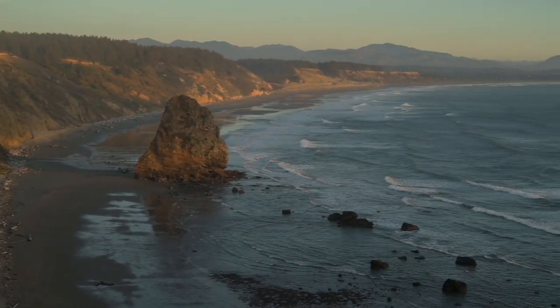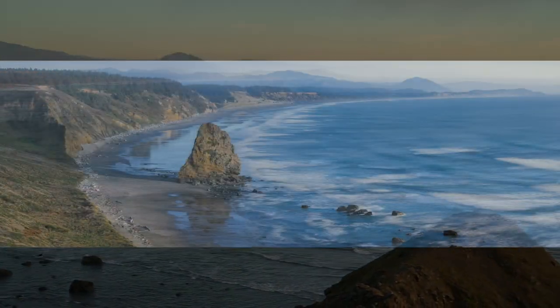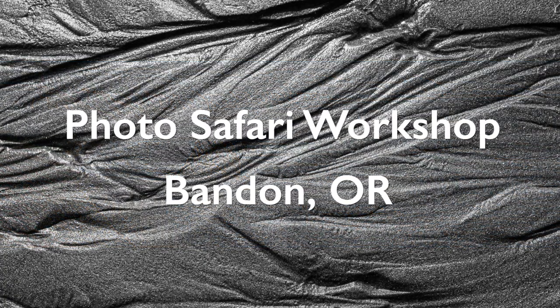So reserve your spot, book your flights, pack your bags and join me in one of the most memorable photography adventures. Oh, and don't forget your camera!